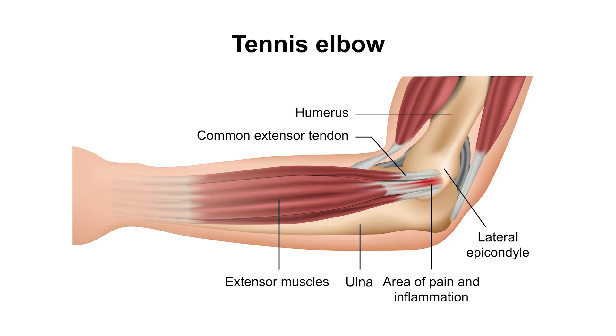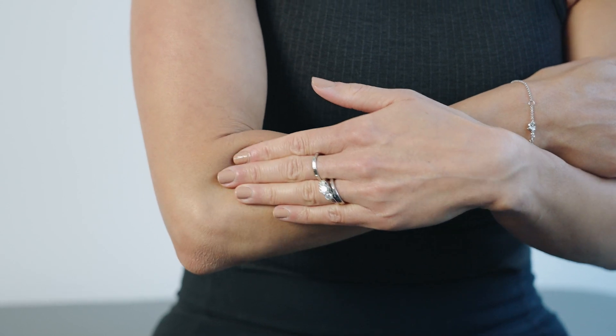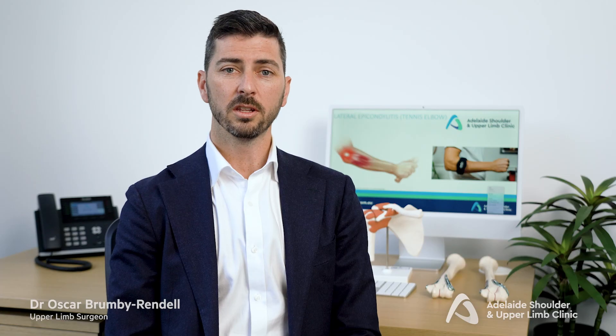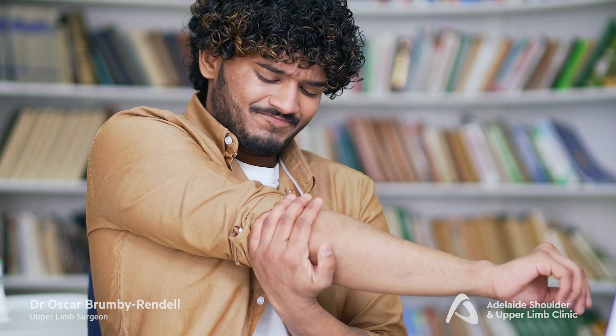Muscles that extend the wrist and fingers originate on the outside of the elbow and travel down into the wrist and fingers. Tennis elbow refers to microscopic damage to the tendon of these muscles as it inserts onto the outside of the elbow. Using these muscles repetitively often causes the pain which is felt on the outside of the elbow.